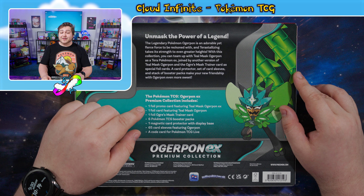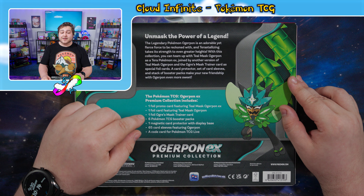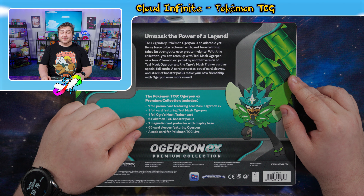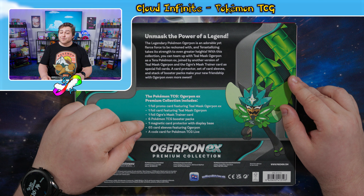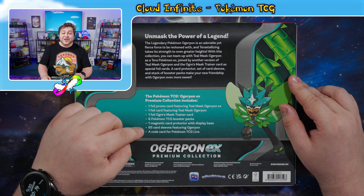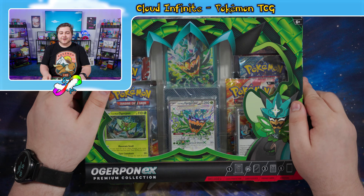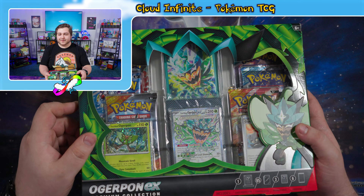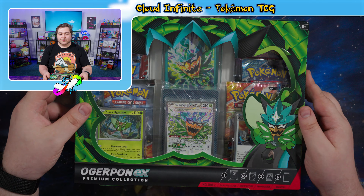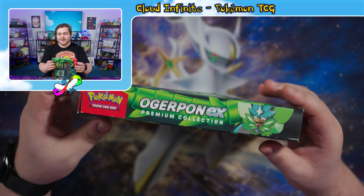So it comes with a foil promo card featuring Teal Mask Ogre Pond EX, a foil card featuring Teal Mask Ogre Pond, a foil Ogre's Mask Trainer card, six Pokemon TCG booster packs, a magnetic card protector with display base, 65 card sleeves featuring Ogre Pond, and a code for TCG Live. These Premium Collections are very cool — I love the subtle hollow patterns and the embossing on the ivy here. Very quintessential part of Ogre Pond's design.